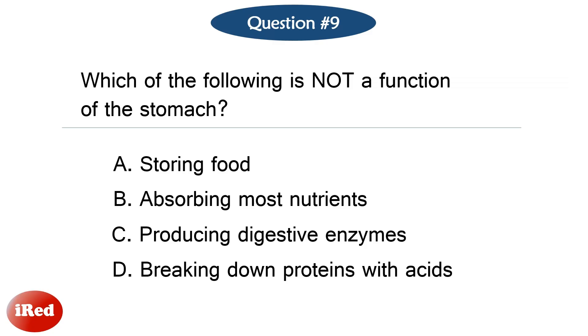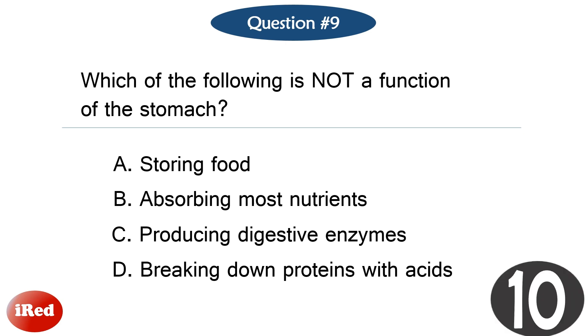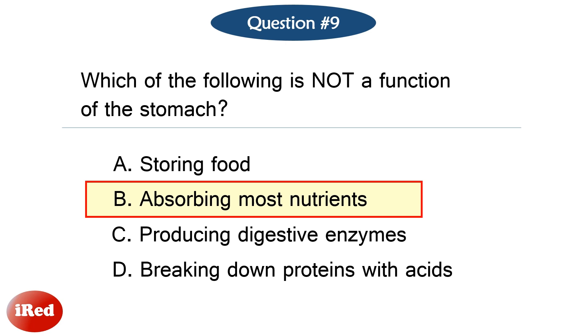Question number nine. Which of the following is not a function of the stomach? The correct answer is letter B, absorbing most nutrients.